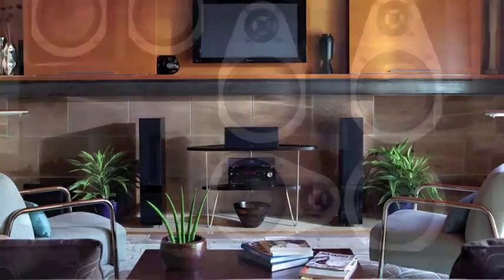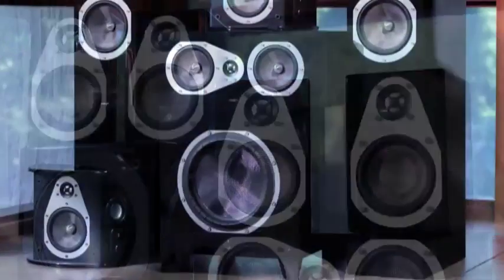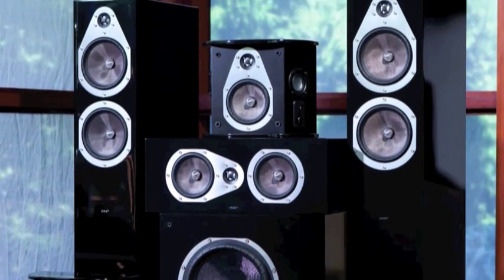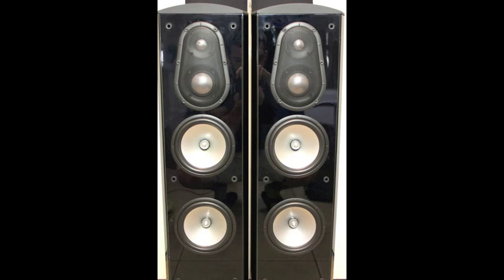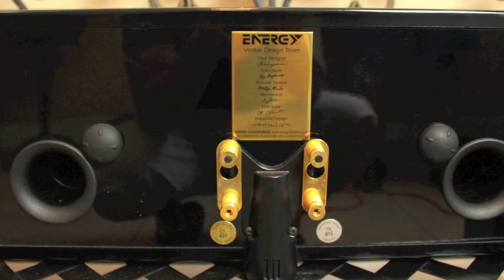Every Veritas speaker features our proprietary convergent source module technology. By placing the tweeter and mid-woofer in close proximity, they act as a single source for coherent seamless dispersion. The speakers are also equipped with one-inch aluminum dome tweeters to ensure accurate highs and detailed listening.